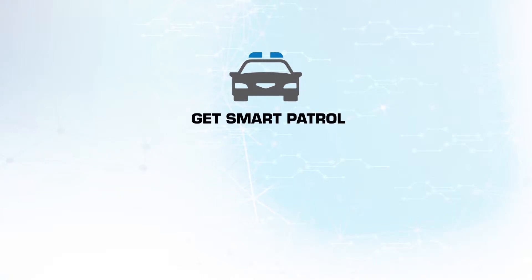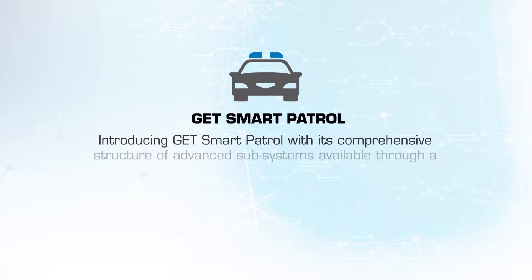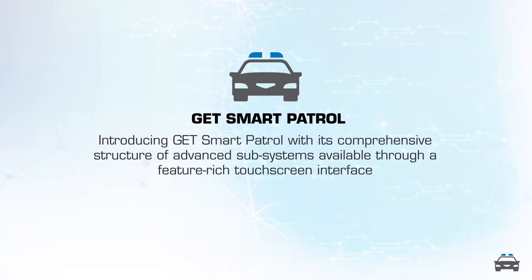Introducing G.E.T. Smart Patrol, with its comprehensive structure of advanced subsystems available through a feature-rich touchscreen interface.